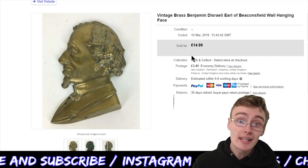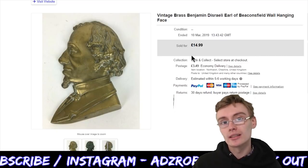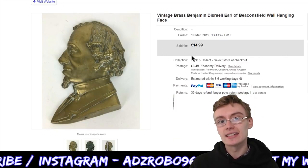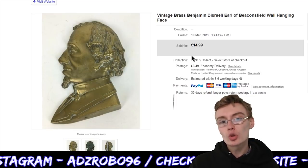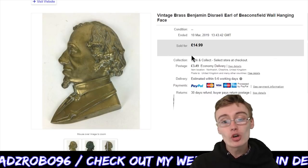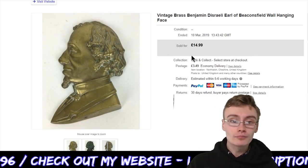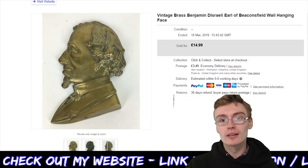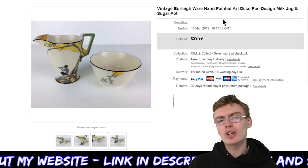I listed it at £14.99 and it sold within about a week. Maybe I could have got a few extra quid if I'd waited — £17.99 or £19.99 — but I'm more than happy just to get these things out. There were other ones on for around this price, but maybe I could have pushed it a little bit more. Still very happy with that — it's a pretty cool and different item. I've not seen too many of those brass faces.